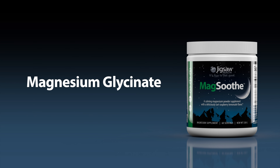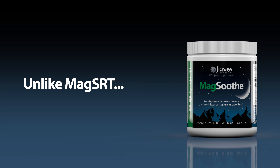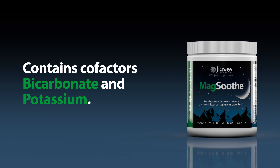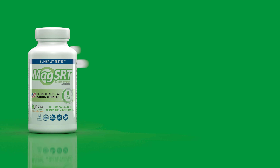MagSoothe is made with magnesium glycinate, which is magnesium bound to the amino acid glycine. Unlike MagSRT, this relaxing form of magnesium is fast-acting. MagSoothe also contains magnesium cofactors, bicarbonate and potassium, to improve rapid absorption throughout the body.